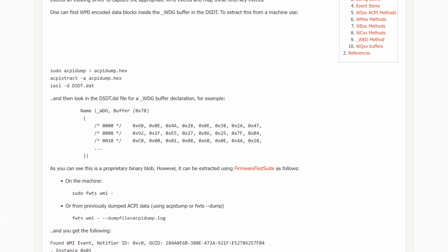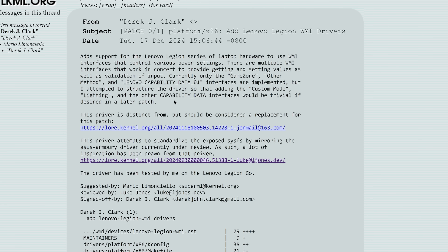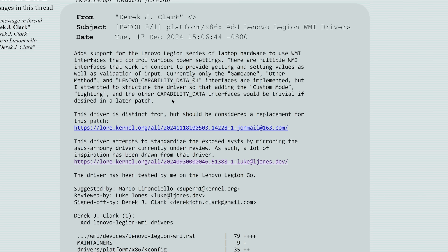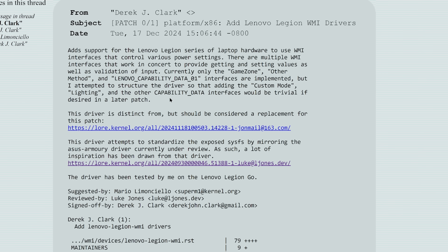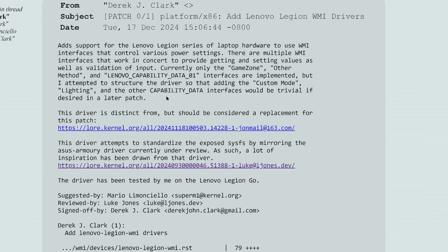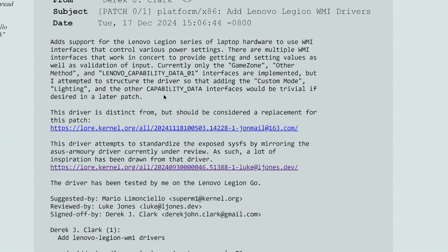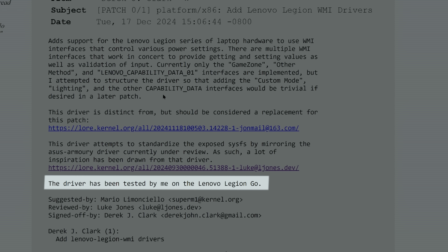From the Linux kernel mailing list, Derek says: "Add support for the Lenovo Legion series of laptop hardware to use WMI interfaces that control various power settings. There are multiple WMI interfaces that work in concert to provide getting and setting values, as well as validation of input. Currently, only the GameZone, Other Method, and Lenovo Capability Data 1 interfaces are implemented, but I attempted to structure this driver so that adding the custom mode, lighting, and other capability data interfaces would be trivial to add in a later patch." This patch was also tested against the Legion Go, and it's meant as a replacement for a now-outdated patch that did something similar.